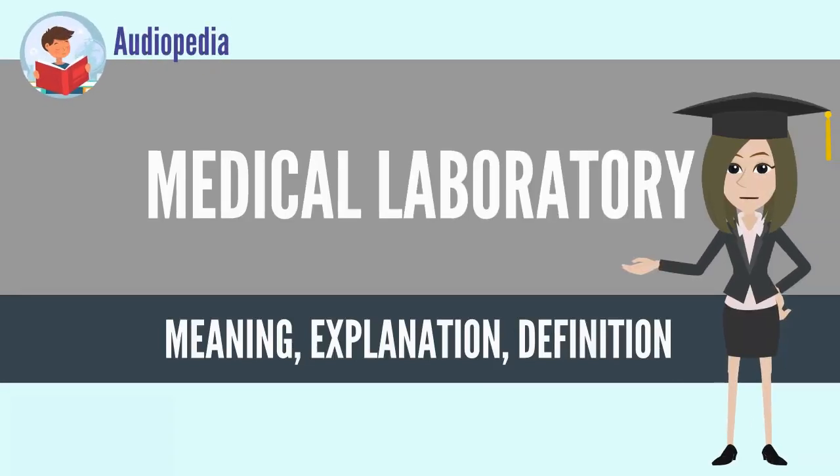Medical laboratory. The medical laboratory or clinical laboratory is a laboratory where tests are carried out on clinical specimens in order to obtain information about the health of a patient in order to provide diagnosis, treatment, and prevention of disease. Clinical laboratories are thus focused on applied science.